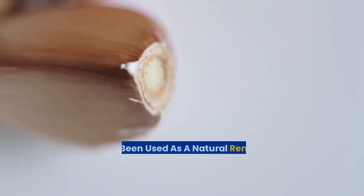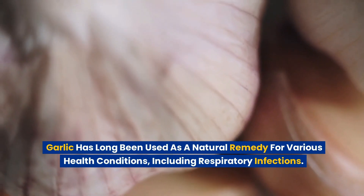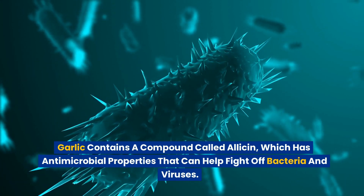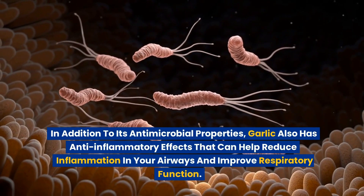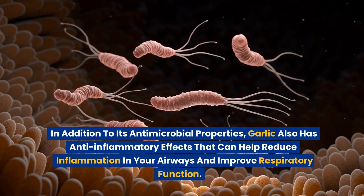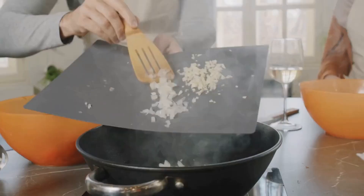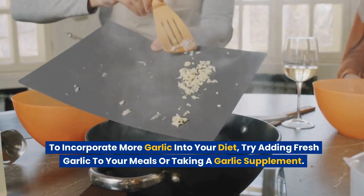Number 2: Garlic. Garlic has long been used as a natural remedy for various health conditions, including respiratory infections. Garlic contains a compound called allicin, which has antimicrobial properties that can help fight off bacteria and viruses. Garlic also has anti-inflammatory effects that can help reduce inflammation in your airways and improve respiratory function. Eating garlic regularly can help boost your immune system and reduce your risk of developing bronchitis and other respiratory infections.